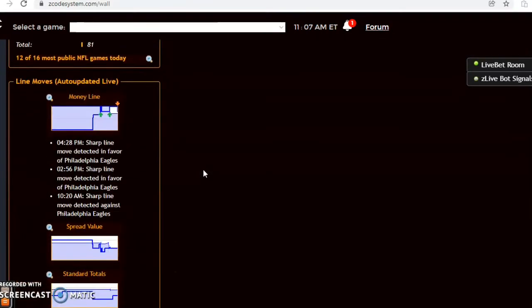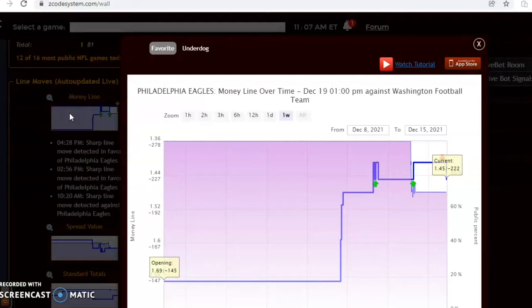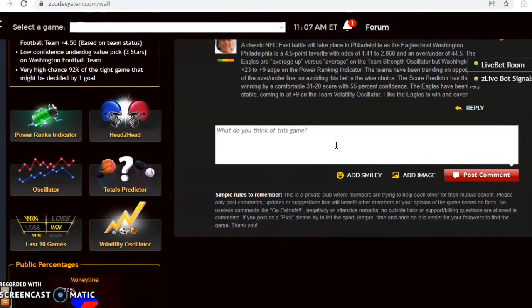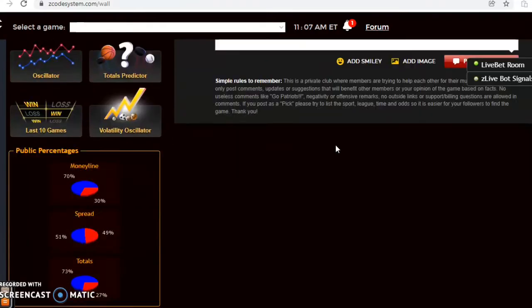Checking the Eagles money line, it started at 1.69 and is now at 1.45, so Philadelphia is an even bigger favorite now. I like the Eagles to win and cover. As for the over/under, I'm going to avoid it for now but will take a closer look as it gets closer to game time. Right now I do like the Eagles to win and cover.